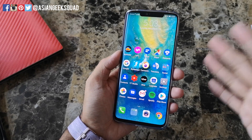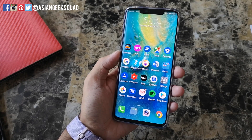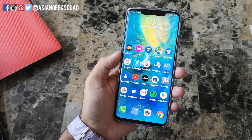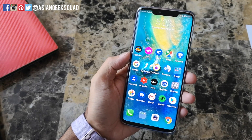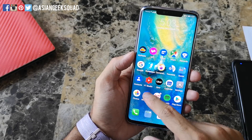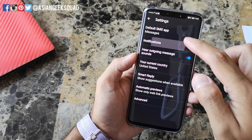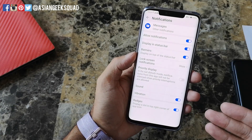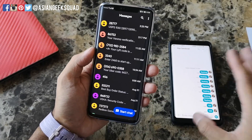Aloha everyone, this is Max with Asian Geek Squad and today we are here with the Mate 20 Pro. If you're not getting text messages, notifications, or anything like that, I'm going to show you how to fix that. I'm assuming you've already gone to your messages, gone to settings, notifications, and all of these are turned on — however you're still not getting notifications.